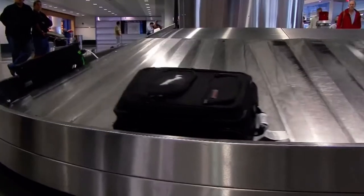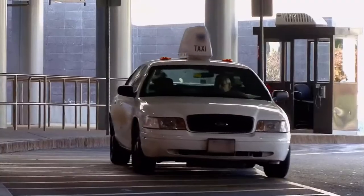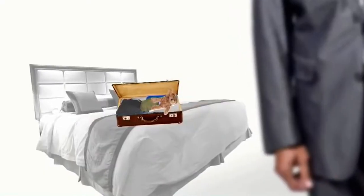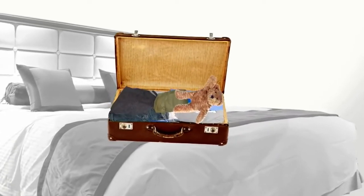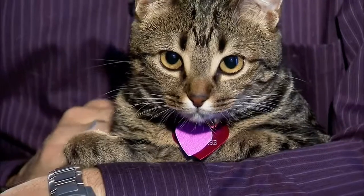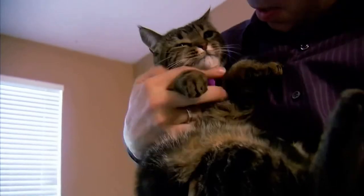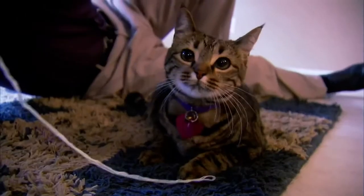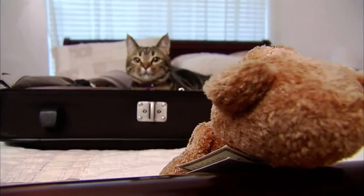A man arriving at Dallas had a suitcase just like Seth's and took it from the carousel. Seth's bag was nowhere to be found. The man opened what he thought was his bag — not only was it the wrong bag, but a cat was inside. Luckily Gracie was wearing her tag, so the confused man called a relieved Seth. Gracie May made it back home, and Seth will always check his luggage before zipping it closed.